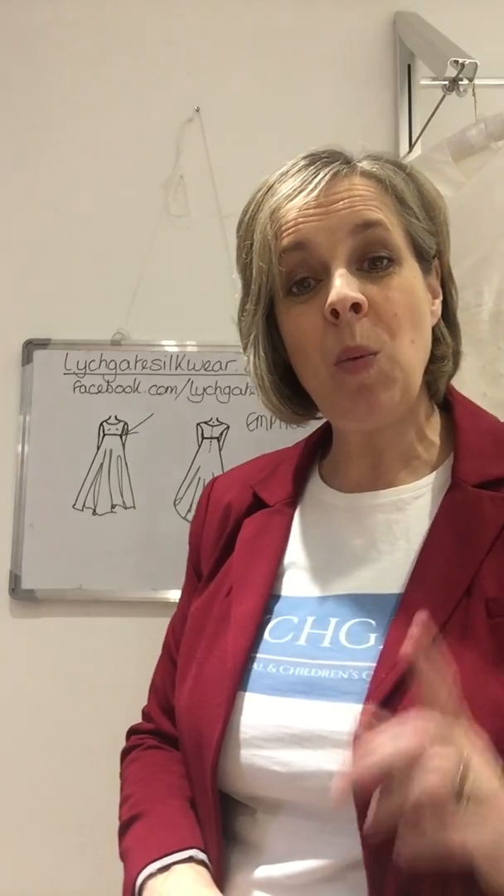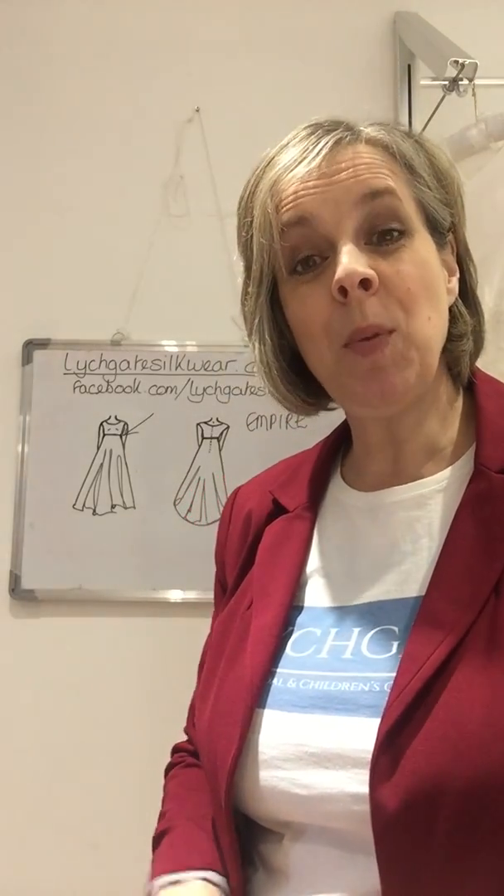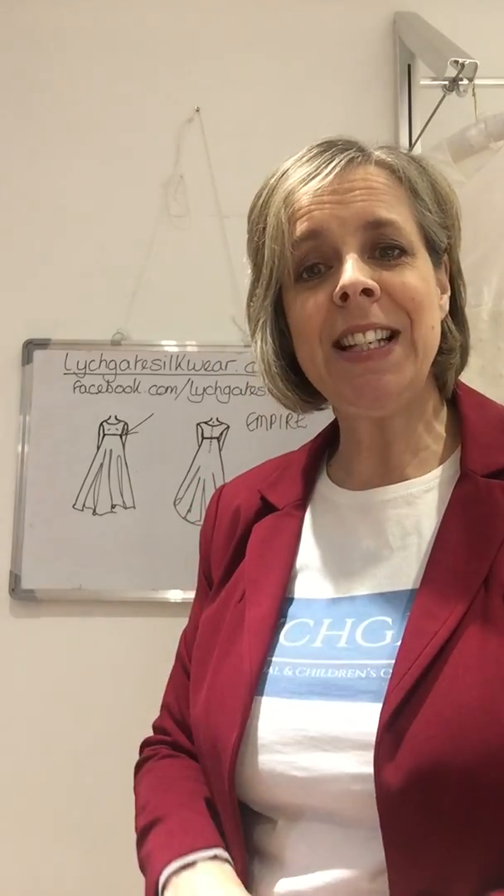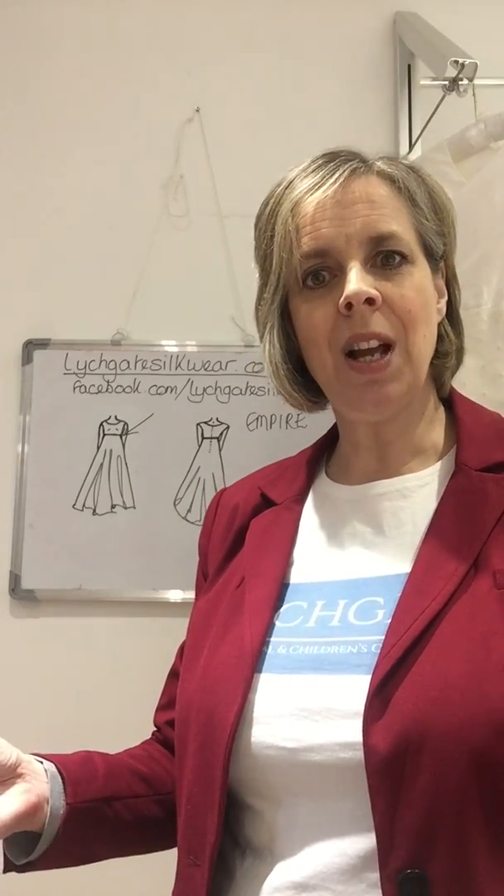At Lichgate we want brides to have the perfect dress for them, and we know it's a conundrum for you. He's proposed at last, you're so excited, the big day lies ahead — but how do you find the dress of your dreams? How do you get the dress that suits your shape? What is your shape and what will the right dress be?